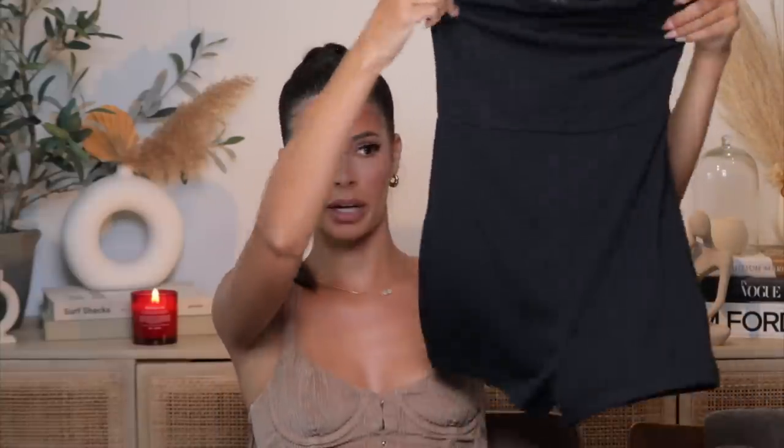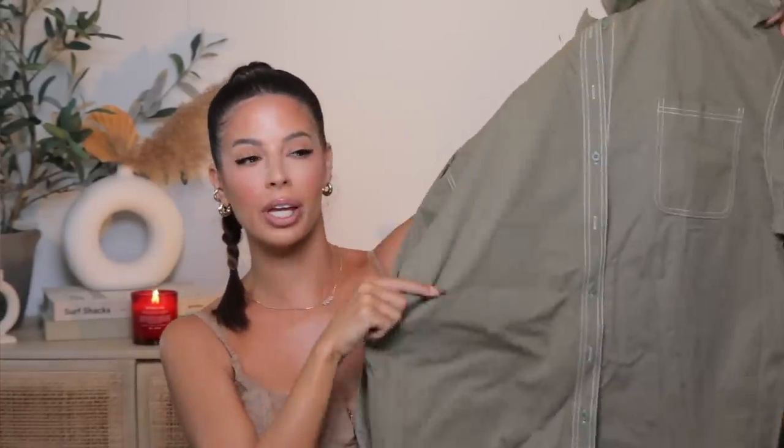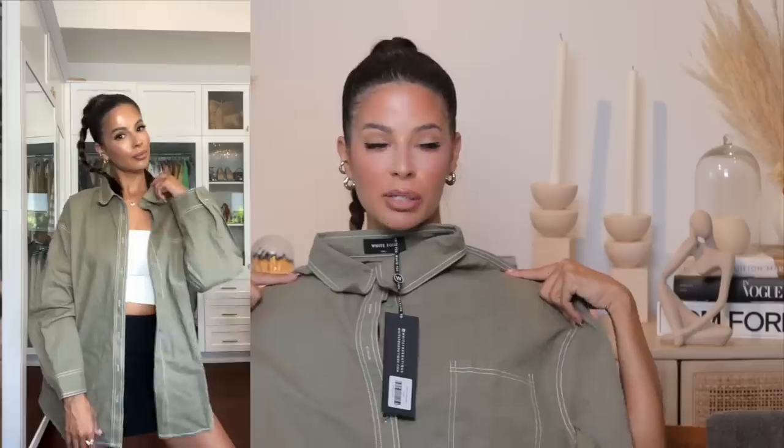I'm also gonna be putting the try-on right here so you can see everything that I got. I got this romper — it's called the Island Playsuit, picked up in size small. This one was a lot more affordable than a long-sleeve romper I bought off an Instagram ad for almost $200. This one was so much more affordable and very cute. I love a shacket — a shirt jacket you wear open and over your clothing — and this muted olive color was screaming my name.